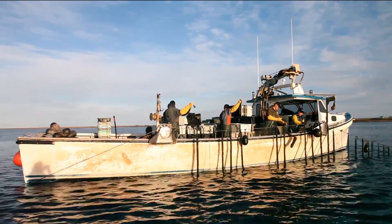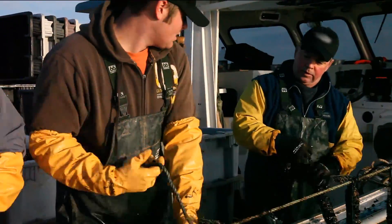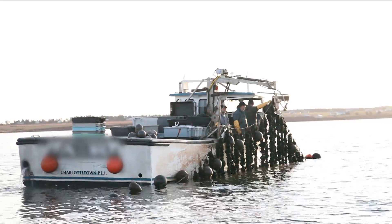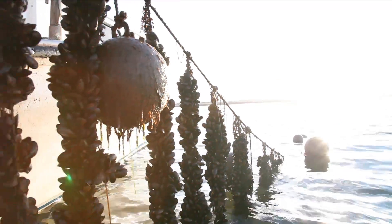Once the seed is collected and the mussel socks set out, the mussels are left to grow on their own. Nothing extra is added. They find plenty of natural food in the rich bays and inlets. After about a year, they are full grown and ready for market.